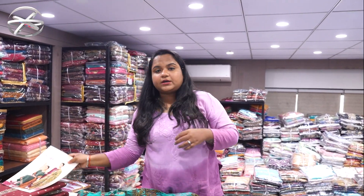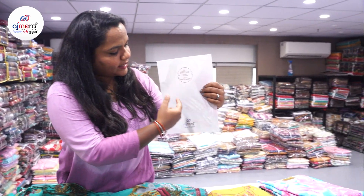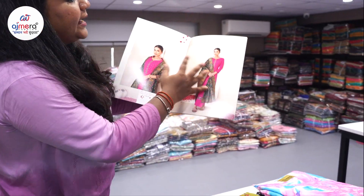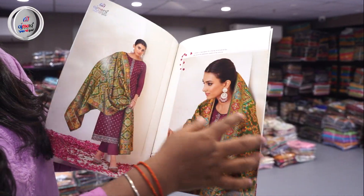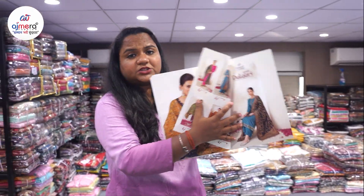Talking about the collection catalog, we have a total of 8 to 12 pages with different colors and different varieties under Ajmera Fashion branding. We provide you a catalog also, in which you can see all the options. You are going to get one-to-one variety here, which has been done with multi-thread weaving, in all these designs, patterns, and colors.